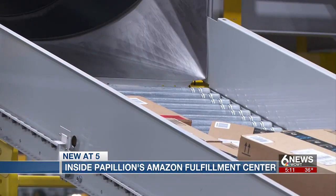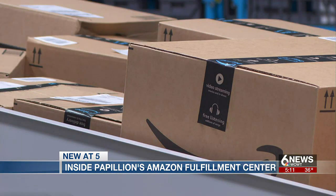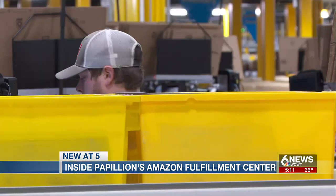Since it opened in January, Amazon has hired about 700 associates. Schmidt says this is only the beginning, adding that they're bringing a lot of great jobs to Nebraska.